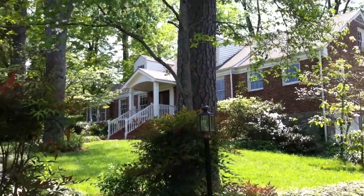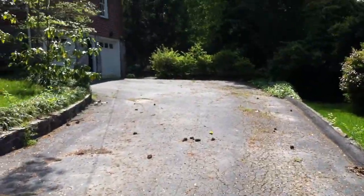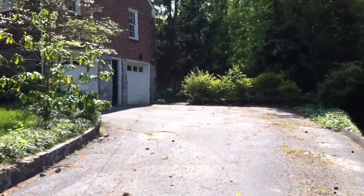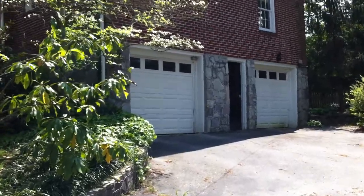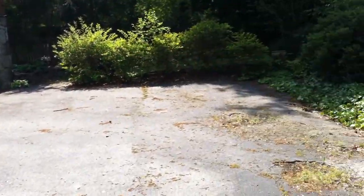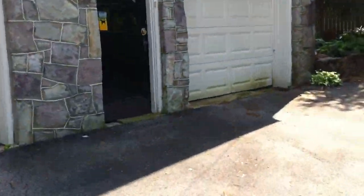Alright, I'm here at 408 Guild Drive. As you can see, when we turn off the road we come to this nice big driveway with plenty of space for parking. This driveway leads to a two-car garage. Again, plenty of space for parking.